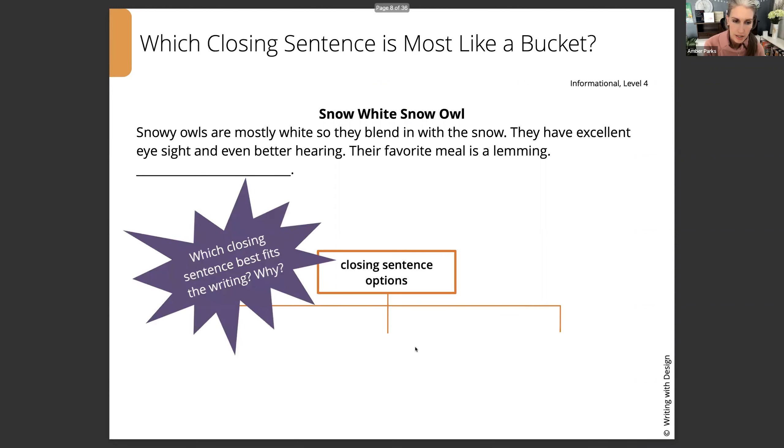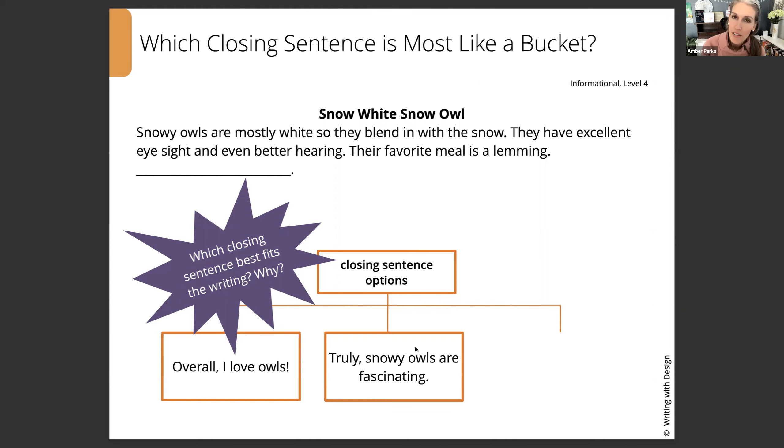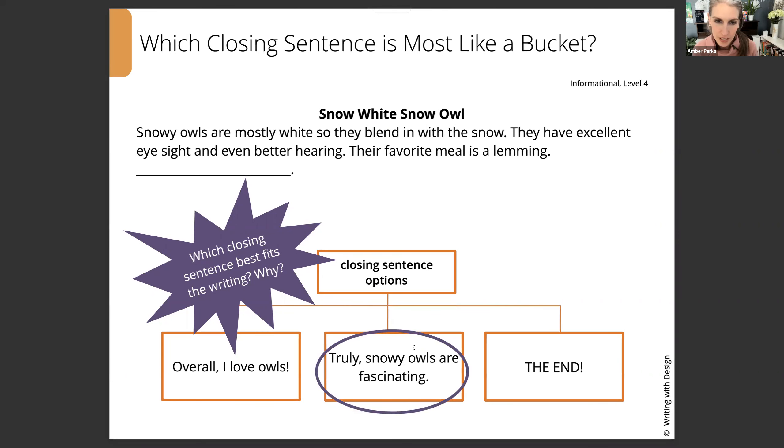What kind of sentence would close this writing? We've got: 'Overall, I love owls.' 'Truly, snowy owls are fascinating.' Or 'The end.' The first one — 'Overall, I love owls' — is great to know, but that would be an opinion sentence. 'The end' is one of our off-limits closings, so that's definitely not going to be it. The middle one, 'Truly, snowy owls are fascinating,' is really an essence sentence — a wrap-up sentence that shares there was a lot of neat information about snowy owls in the piece. So that's a wonderful closing sentence.